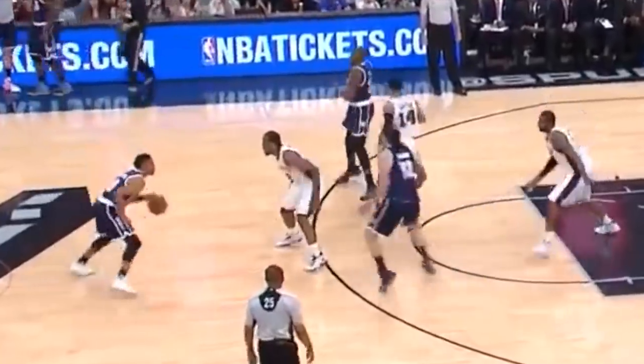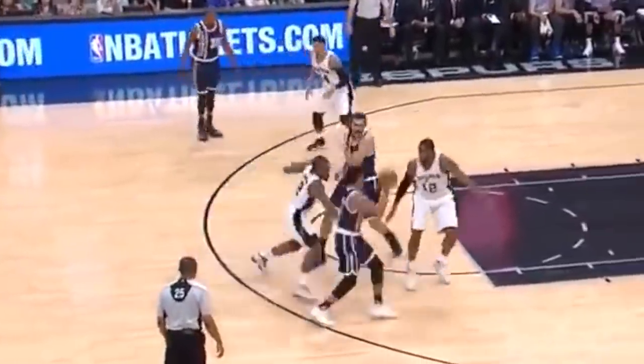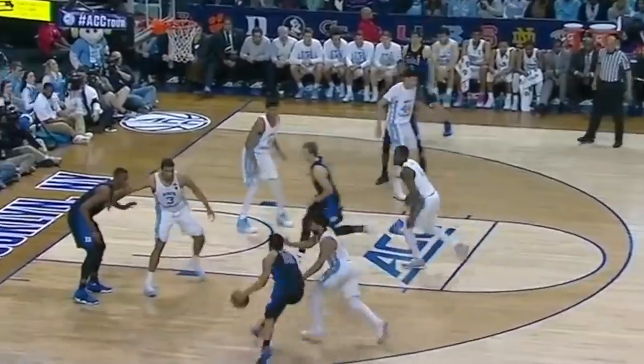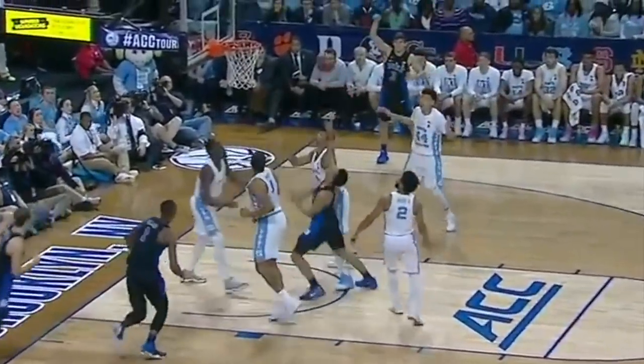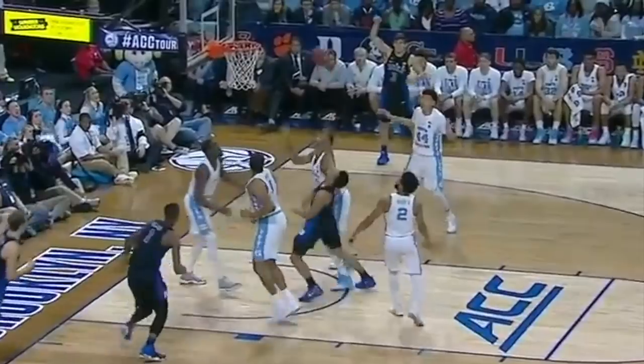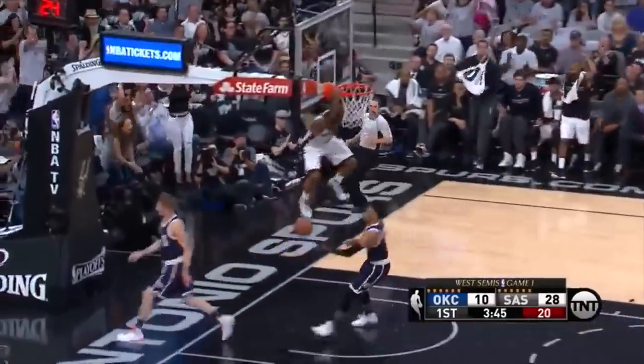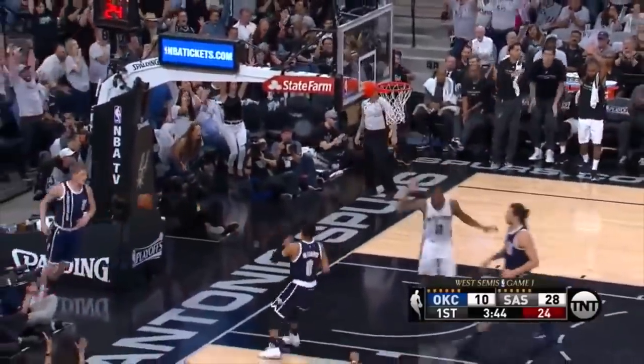Basketball is by no means a non-contact sport. Many movements include contact, which just intensifies the full body output. And because of contact, landings can be made very difficult. Even hanging on the rim can cause this — look how far Kawhi drops after this hang.